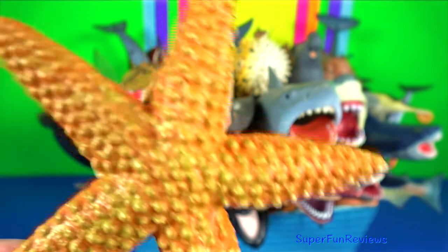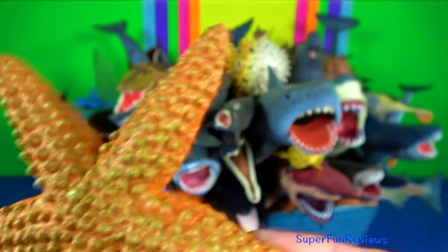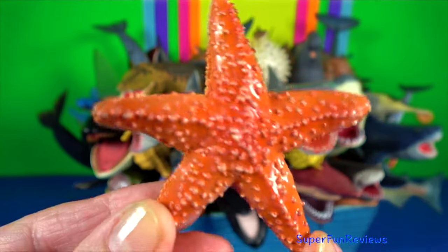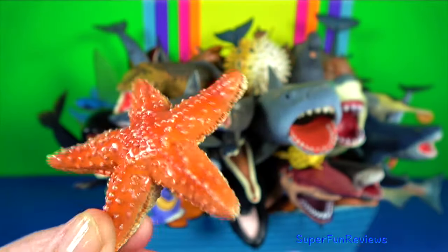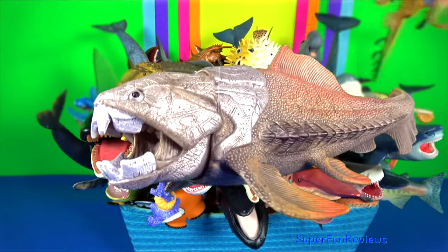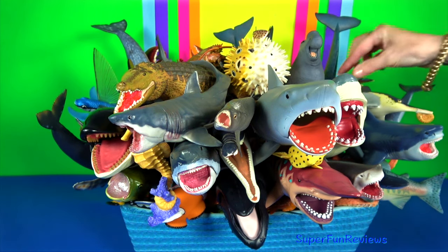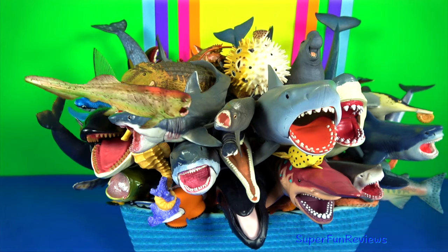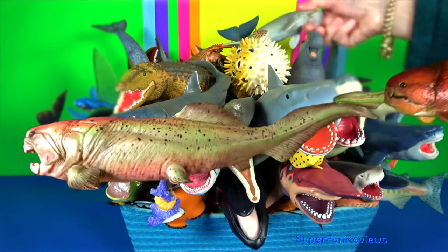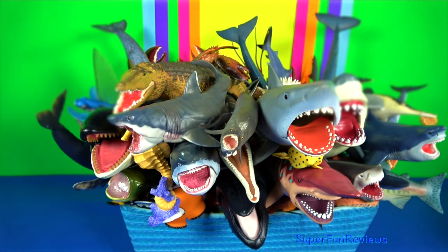Sea star — they have bony calcified skin which protects them from most predators. They have the ability to regenerate limbs. There are a few species that can grow an entirely new sea star from just a portion of a severed limb. Many species are brightly coloured. They are opportunistic feeders and are mostly predators on benthic invertebrates. Starfish have tube feet operated by a hydraulic system and a mouth at the centre of the oral or lower surface.